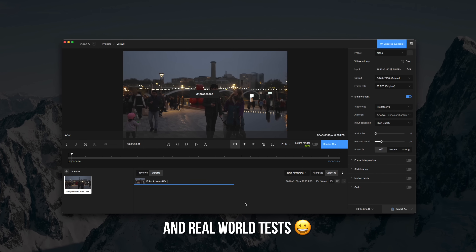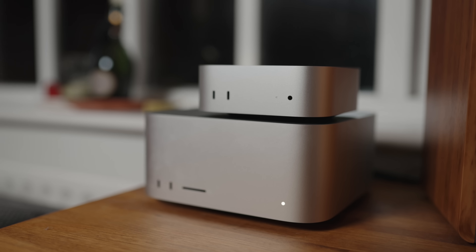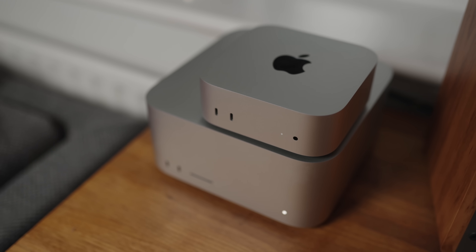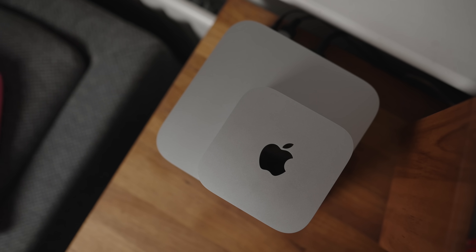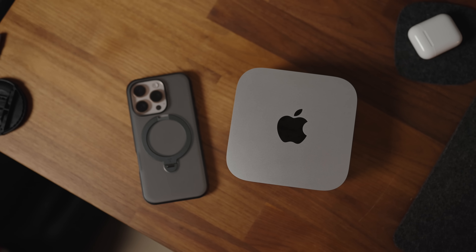Before we head into some benchmarks and compare it to my M1 Pro Mac Studio that I bought a couple of years ago, let's talk about the things you should care about on the Mac Mini. First, its size — you can see it side by side with my Mac Studio and it is absolutely tiny. Put it next to my iPhone and, apart from being thicker, it's comparable in size. That's ridiculous for such a fast machine.